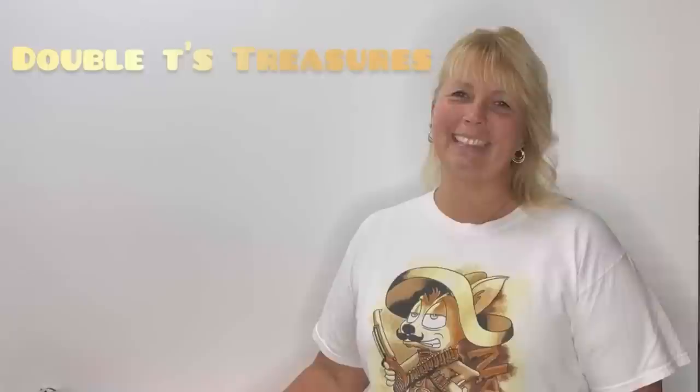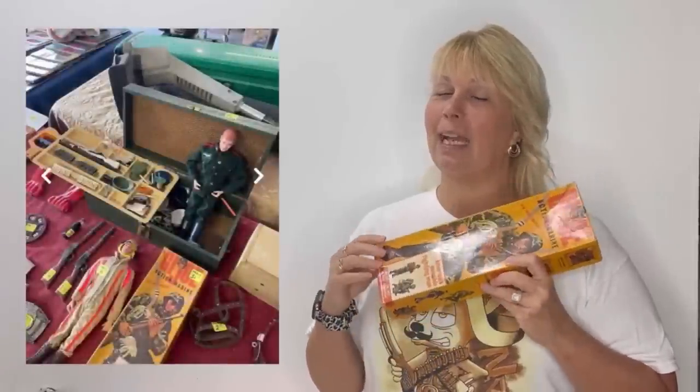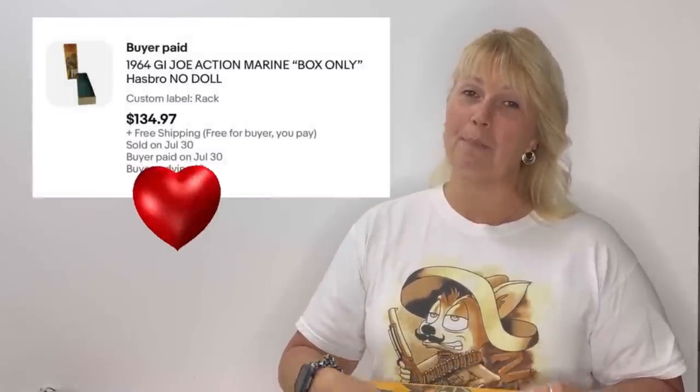Hey guys, my name is Tanya — I'm just a girl out here making a living thrifting. Today's bolo is an empty box — that's right, this G.I. Joe empty box. I went to an estate sale and picked this up. It had a price tag of $30 on there. It did come with a G.I. Joe inside, but the G.I. Joe was not the Marine G.I. Joe. So I split the two up and listed this box all by itself for $137 with free shipping. The box has several flaws — some glue is bad, some tape has come off — and I still sold this within 30 minutes of posting. It is a 1964 G.I. Joe Marine.